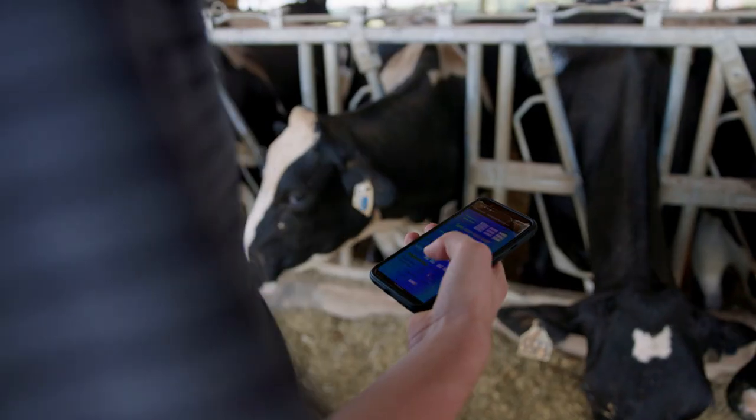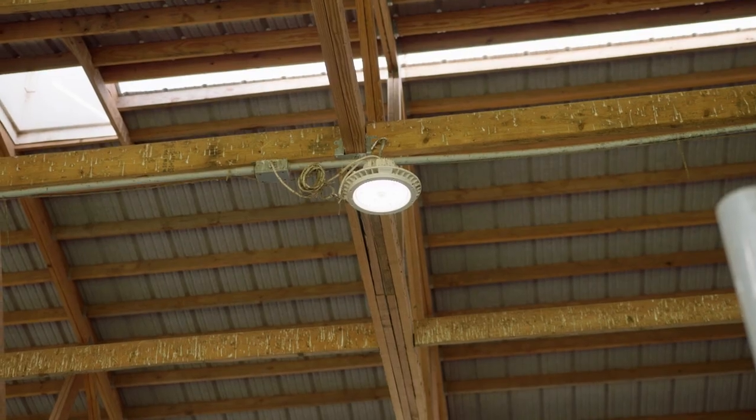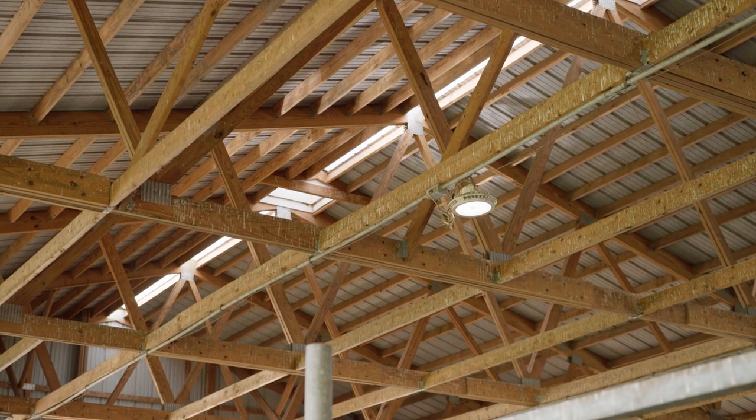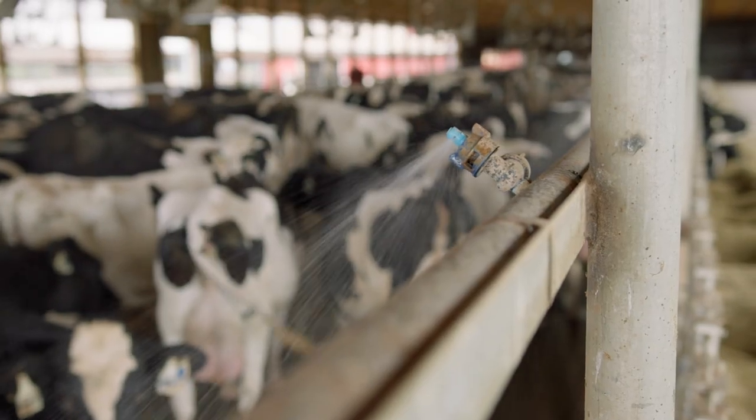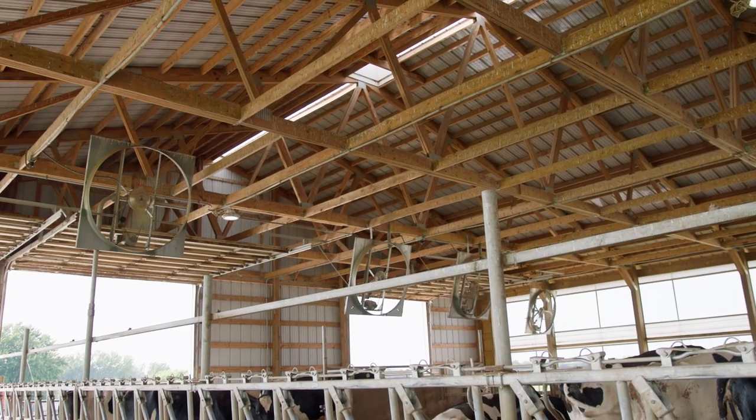He's made a control that controls the curtains and the lighting, varying it according to what the light is outside. It controls the sprinklers, turning them on and off based on temperature, and will turn the fans on and off.